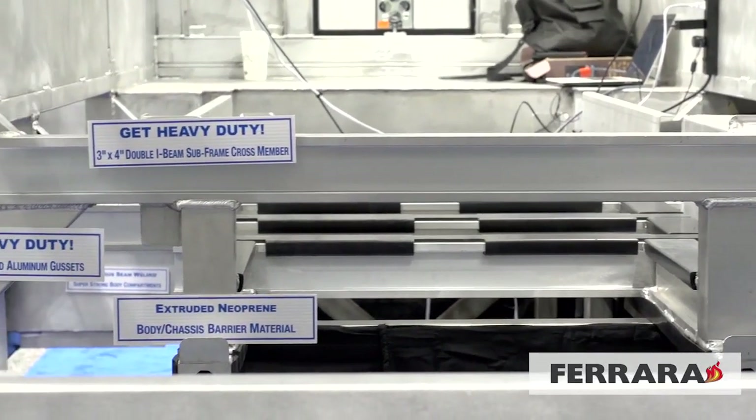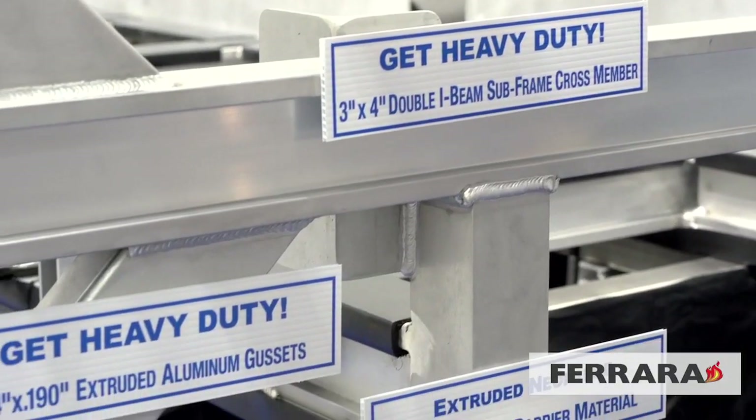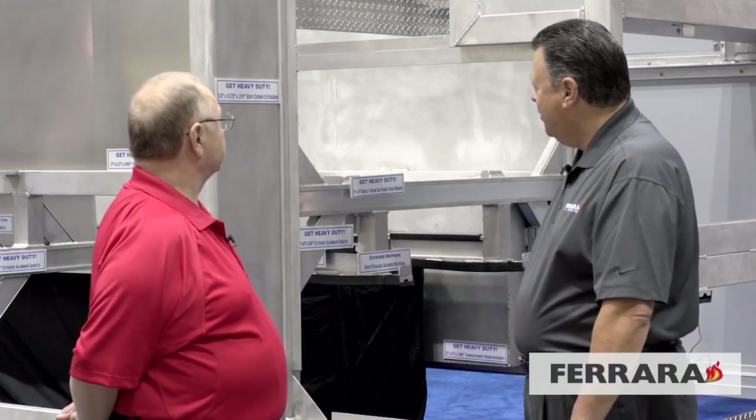Chris, this is something you don't see at FDIC too often — a manufacturer bringing a naked body to the show to show customers what's underneath the skin, under the shiny paint. Bill, we've always gone extreme and done something different that no other manufacturer has done. It's really nice to see the shiny new paint, but it's also nice to look inside at how a body is made. We build the toughest and most extreme bodies in the industry, and we like to showcase it so firemen can see how it's built from the inside out.